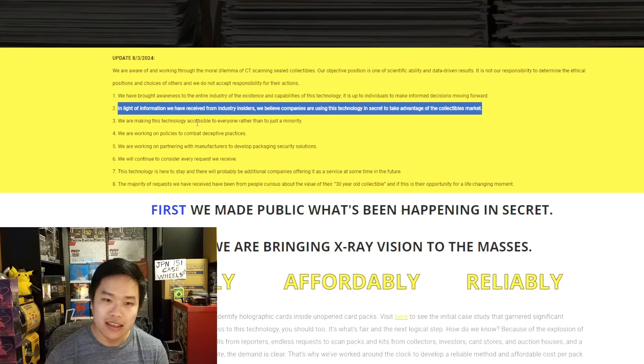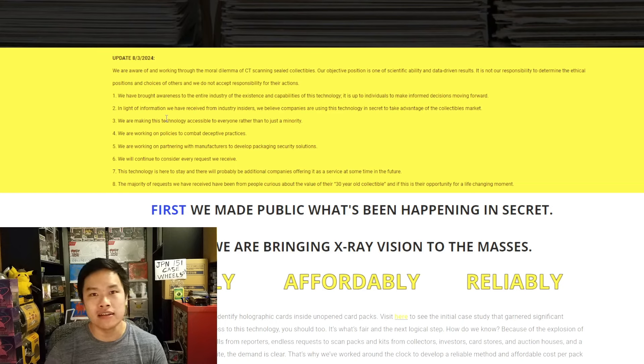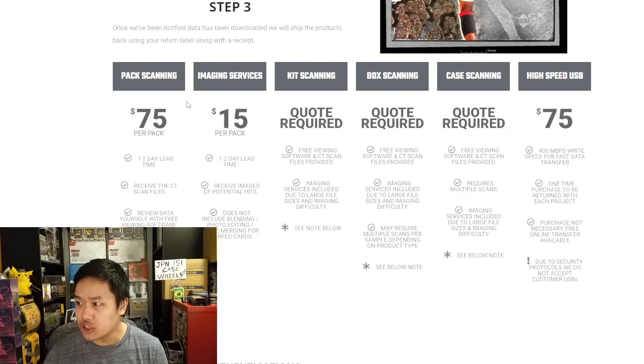Oh my gosh, it gets even worse. Ever since my first video, I've had multiple comments saying this is a non-issue and makes zero sense financially for anyone to exploit it — it'll be nothing in a couple of weeks, no one's gonna be using this service. Well, guess what? They just came out with an even cheaper option: $15 a pack. Previously people were saying $75 a pack is way too expensive with shipping and insurance. But $15 a pack? That's PSA grading fees right there.